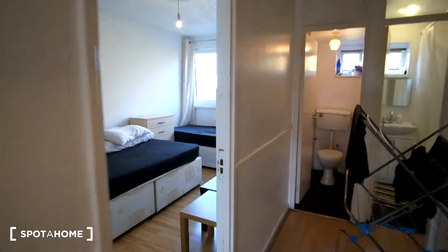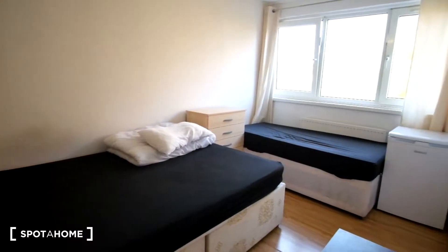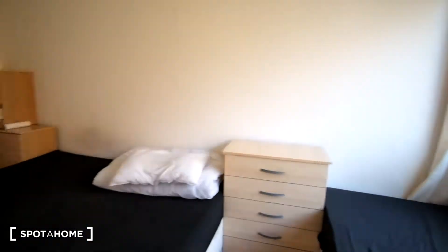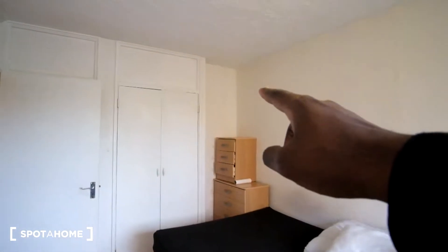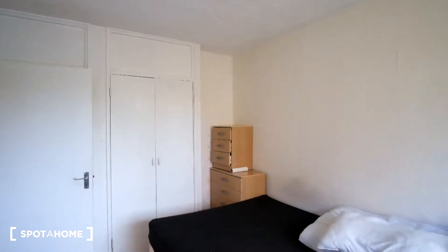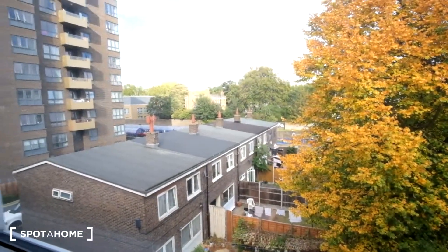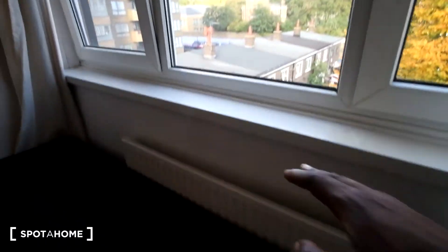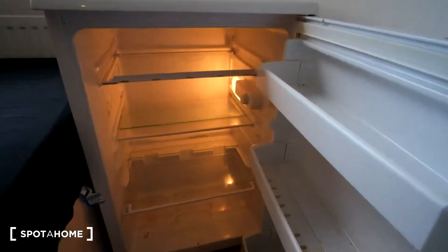Bedroom four is currently occupied. Lastly, here is bedroom five. In this room we've got a double bed and a single bed. For storage there's a chest of drawers on both sides of the bed along with a light stand above. Outside the window we can actually see the All Saints DLR station. Down below there's also a radiator.